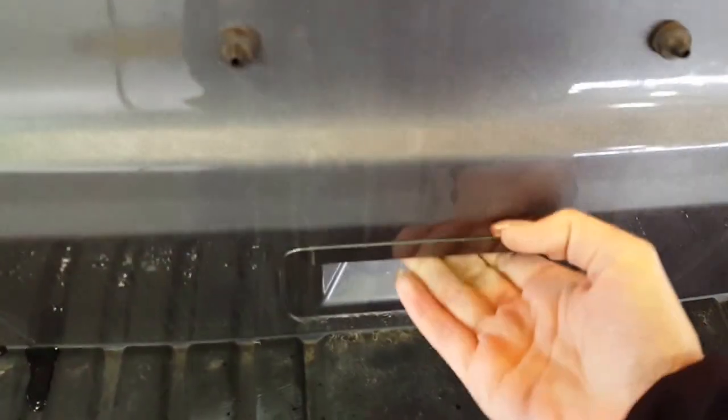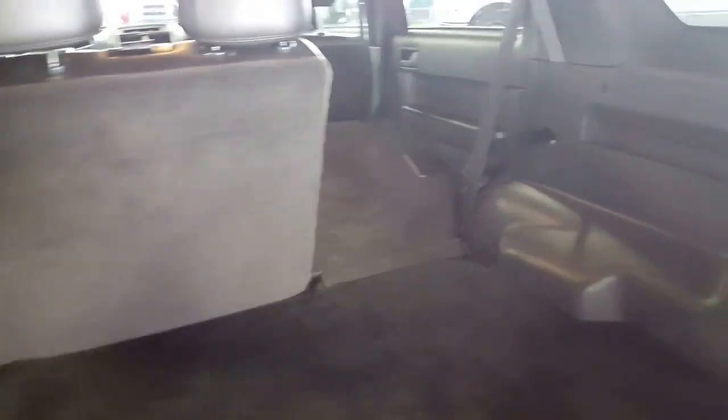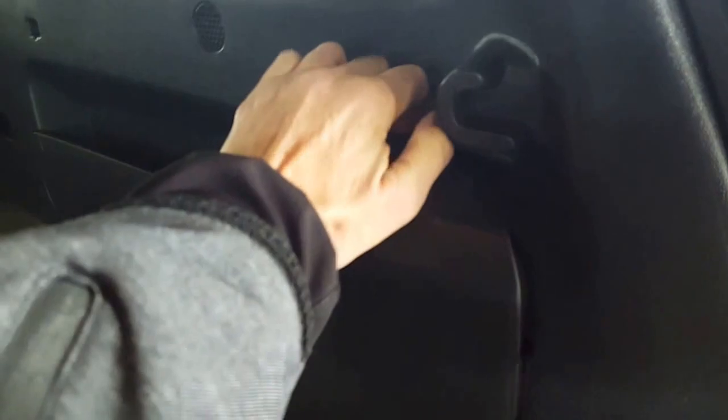Pop the whole hatch back here and you've got a ton of space. You can see with the one seat down how much the space actually grows — if there's anything a little longer that you can't quite fit with the back seats up. There is also storage back here.